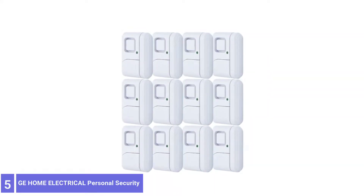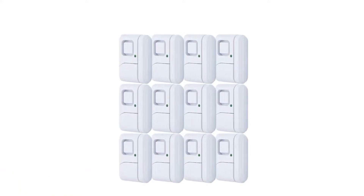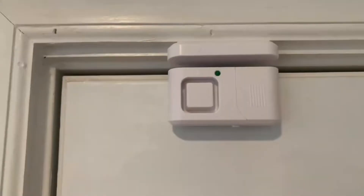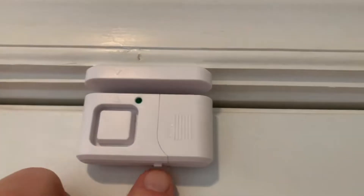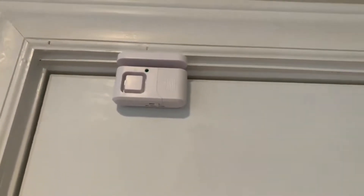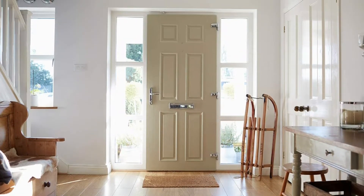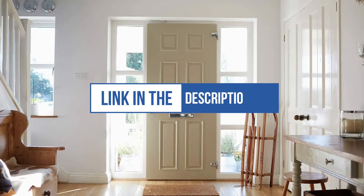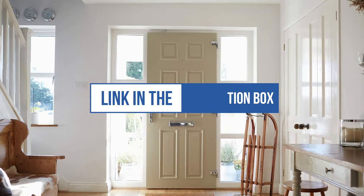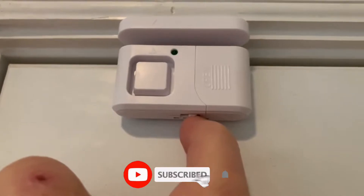Number 5: GE Home Electrical Personal Security. The GE Security Wireless Alarm Kit includes everything you need to help secure your home, including a deluxe door alarm with a 4-digit keypad and 3 independent window alarms. Best of all, there's no wiring or drilling required for installation. Use this 12-pack of door alarms from GE to add warnings to doors and windows around the pool area for multiple entry points.